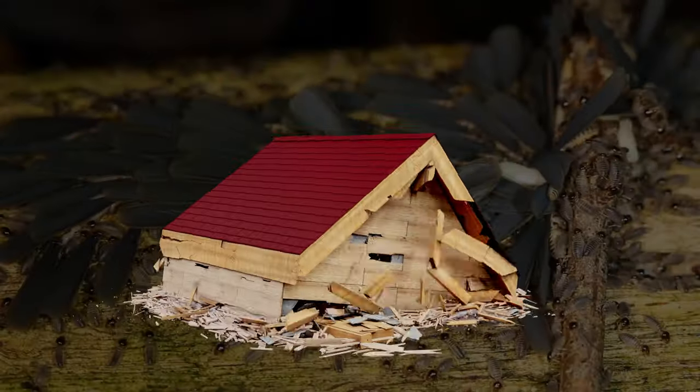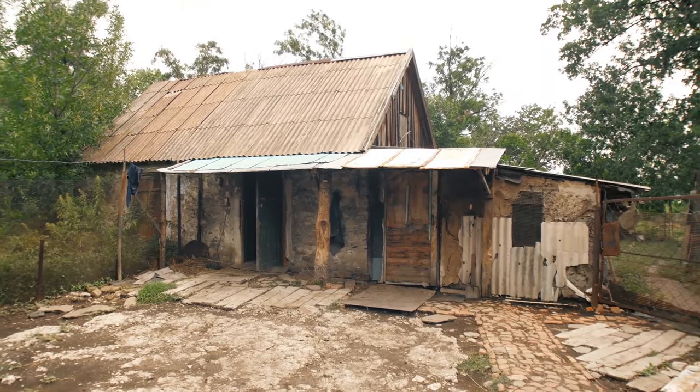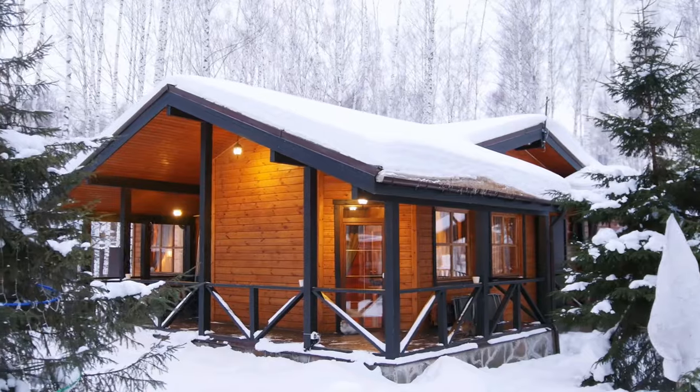Termites can devastate your home if left unchecked. It doesn't take them long to chew through structural beams and cause extensive damage. Getting a regular termite inspection will help you catch the problem while it's still manageable. You'll save your house a lot of damage and save yourself a lot of money.